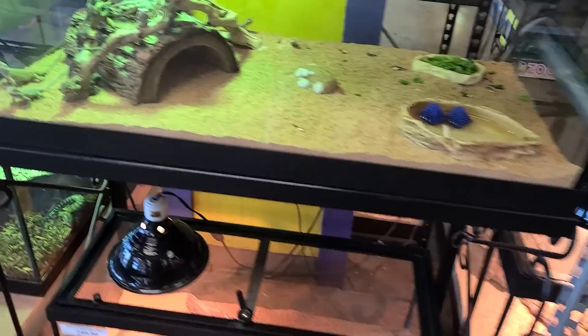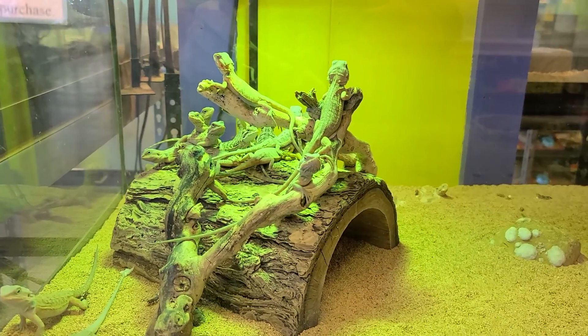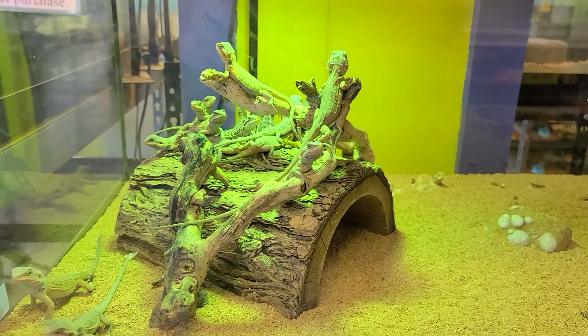Hey guys, I'm gonna be taking you on a little bit of a fun adventure here in the Tie-Dyed Iguana, showing you all the pets. Let's get started. The first one we're gonna start with, I've made two videos on these guys already, so we're gonna allow about 25 seconds on this.